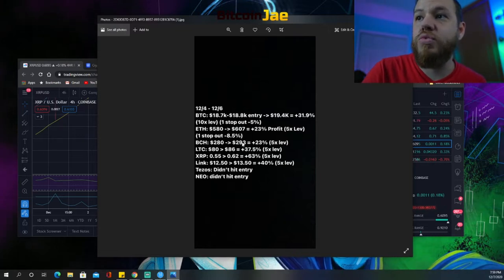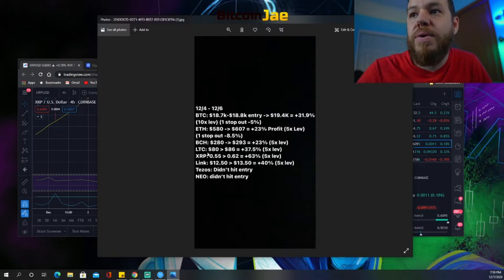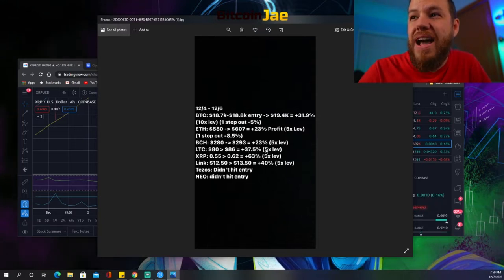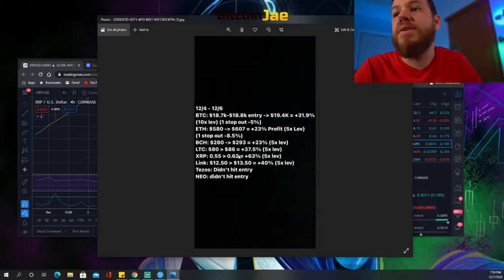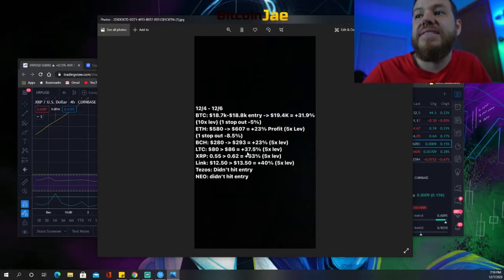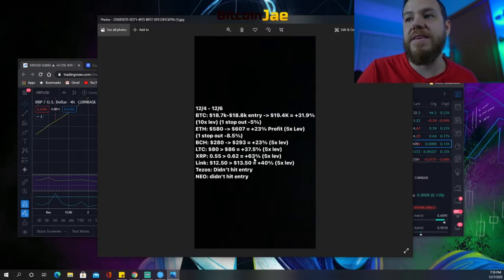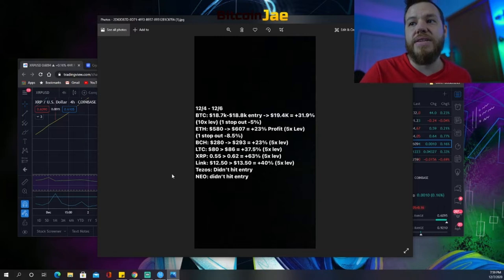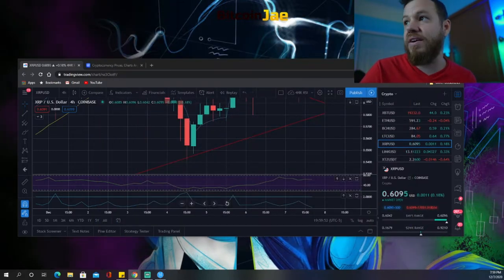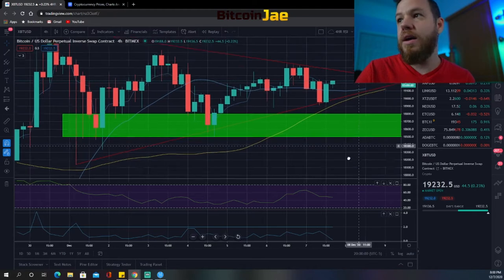Bitcoin Cash: the $280 support entry ran up to $293 — a 23% profit. Litecoin: the $80 support entry ran to about $86 — roughly 37.5% profit. XRP was the biggest winner, going down to $0.54–$0.55 and running to $0.62 — a 63% profit with 5x. Chainlink went from $12.50 to $13.50 — 40% profit with 5x. Tezos and NEO did not hit our entries, so no results on those.